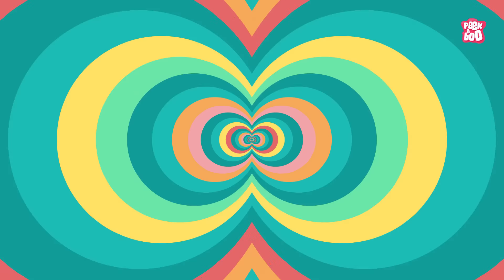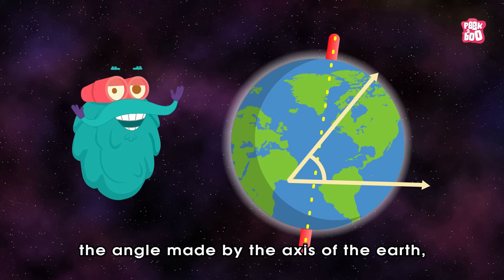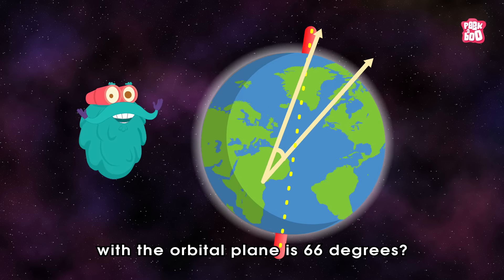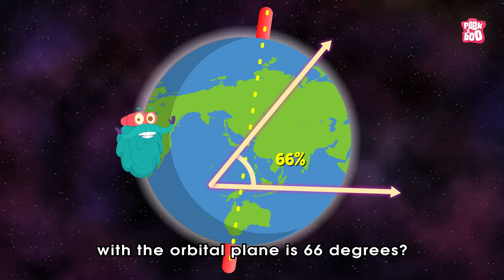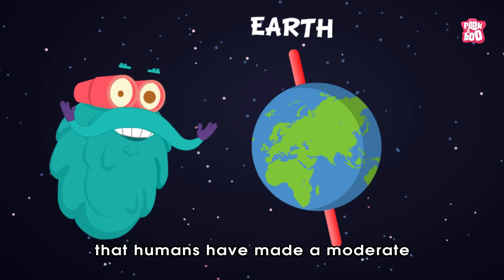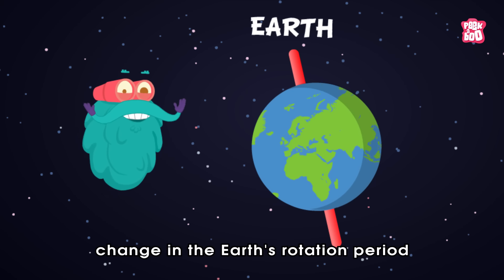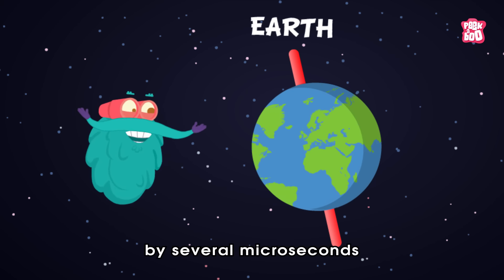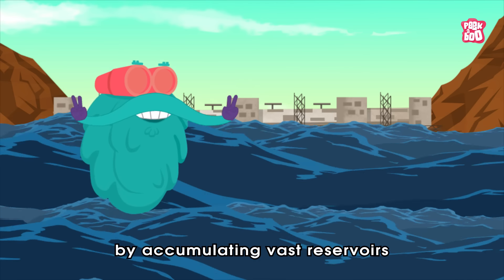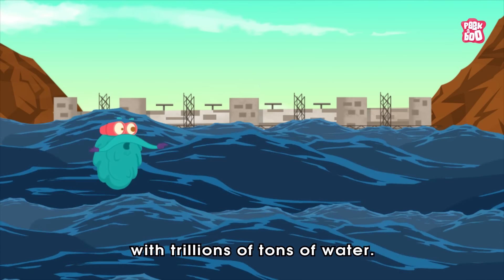Trivia Time! Did you know the angle made by the axis of the Earth — an imaginary line with the orbital plane — is 66 degrees? Also, it is said that humans have made a moderate change in the Earth's rotation period by several microseconds, by accumulating vast reservoirs with trillions of tons of water.